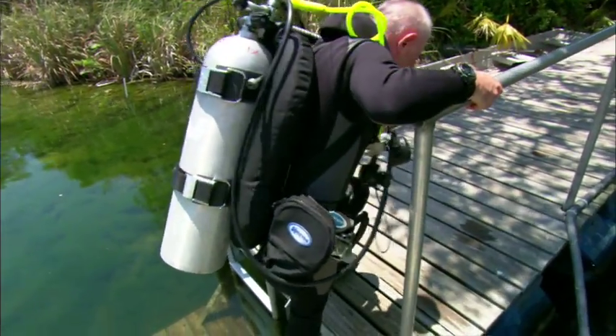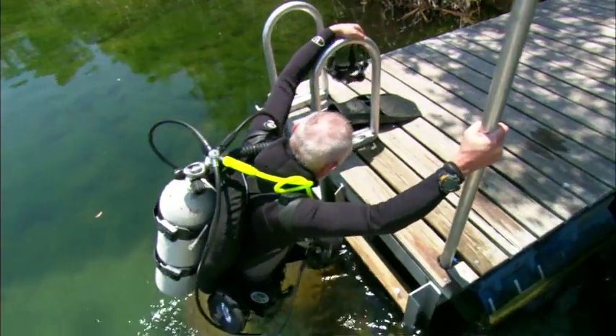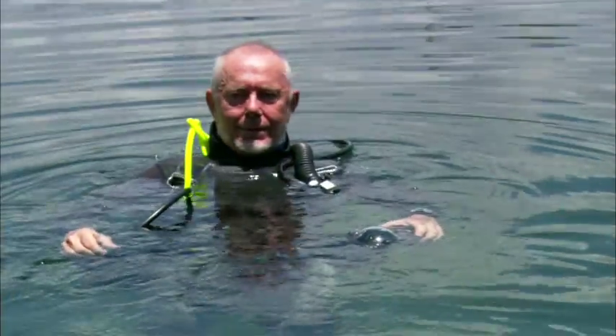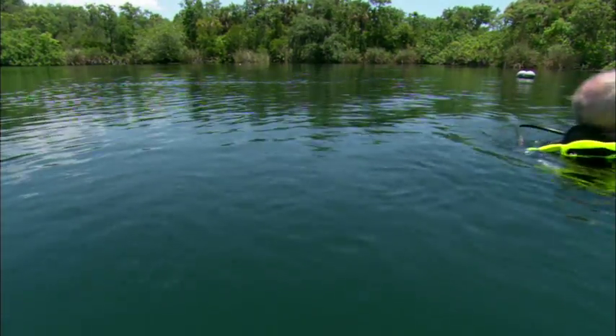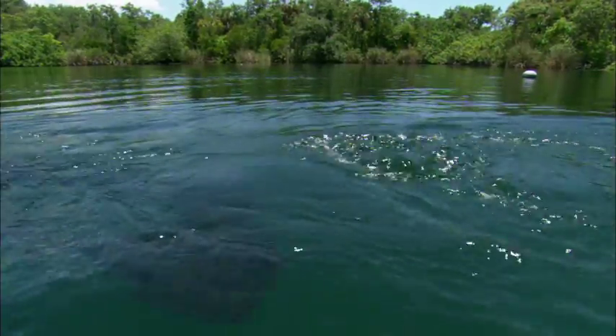No one is more dedicated to piecing together the puzzle of Little Salt Spring's past than marine archaeologist and University of Miami professor Dr. John Gifford. After 25 years and hundreds of dives, he finds it still invigorating, leading the exploration of one of the most significant archaeological sites on the continent.